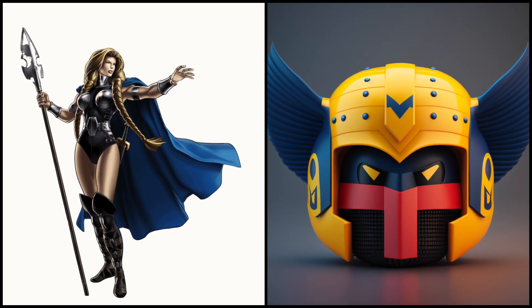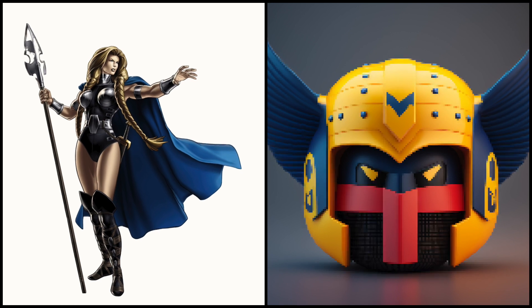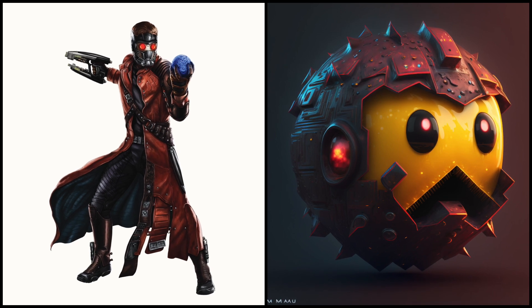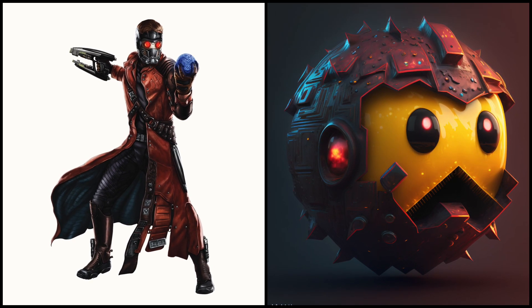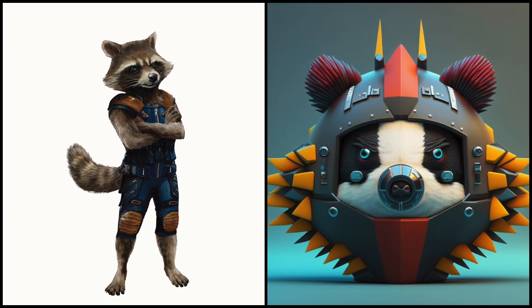Valkyrie wears her signature winged helmet and Asgardian armor. Star-Lord — his red Pac-Man costume is beautiful. Rocket Raccoon's Pac-Man version looks very funny.